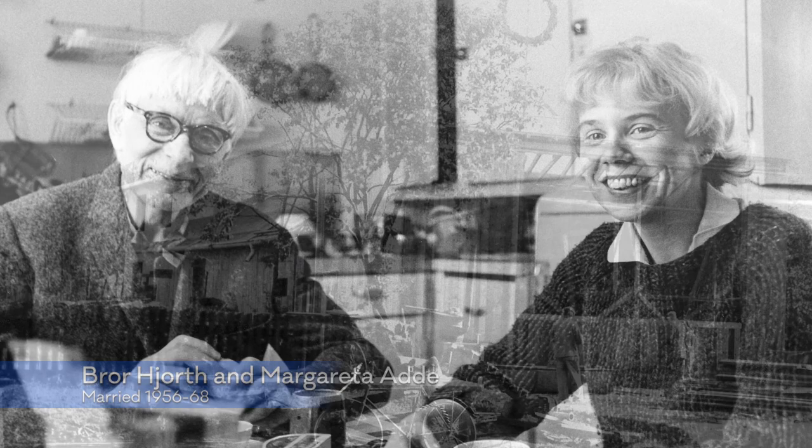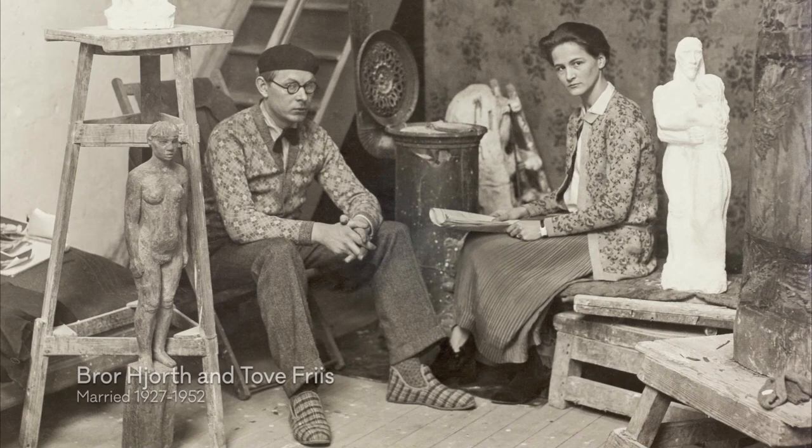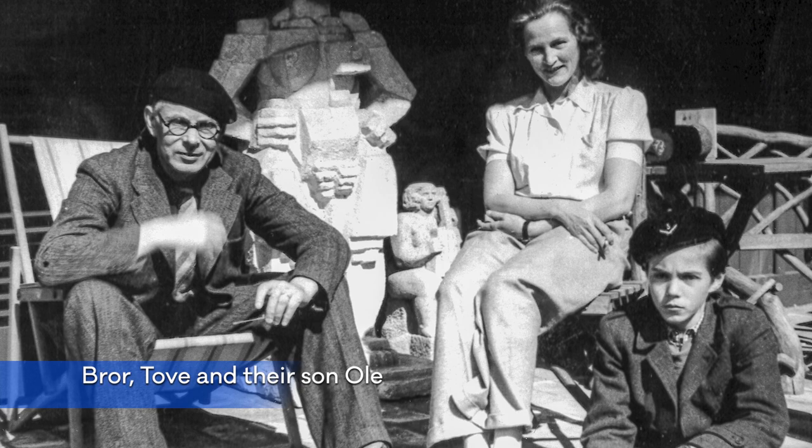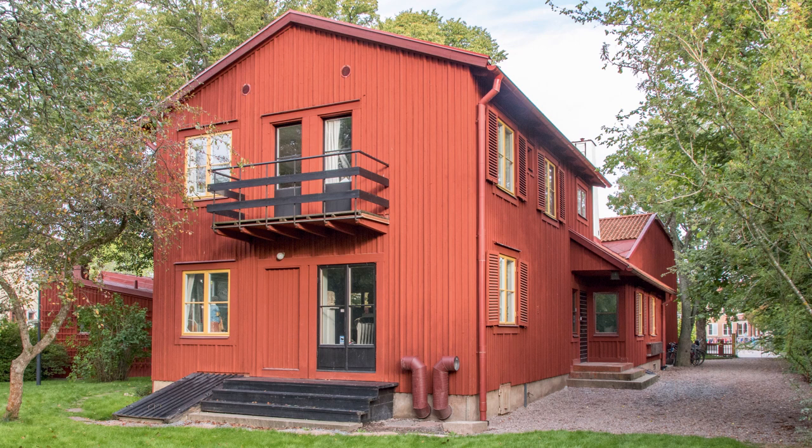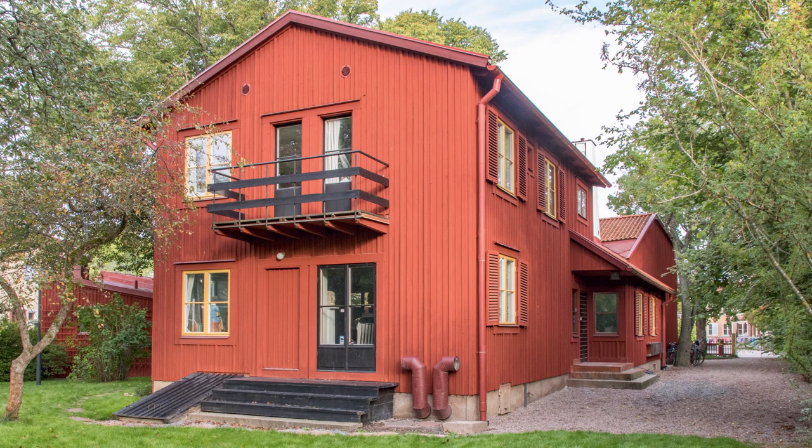This house was built in the 40s by Breuth himself and his wife Tove Fries, also an artist, together with architect Sten Hummel-Gumelius. In 1943 the family moved in. The house is located in an area of Uppsala that today feels pretty much central, but at the time of building, it was on the outskirts.